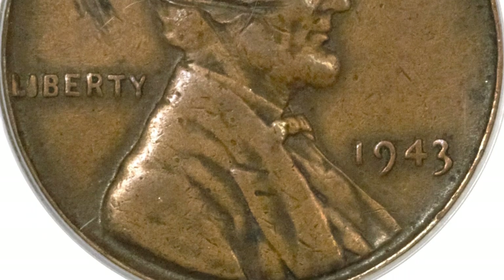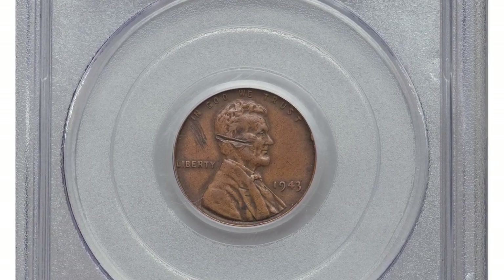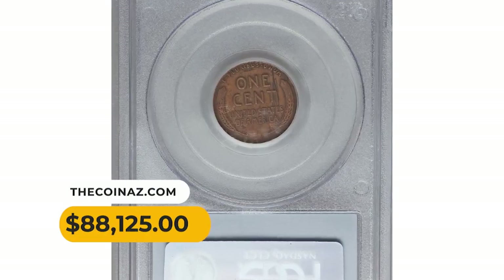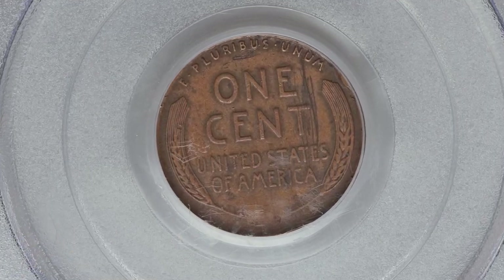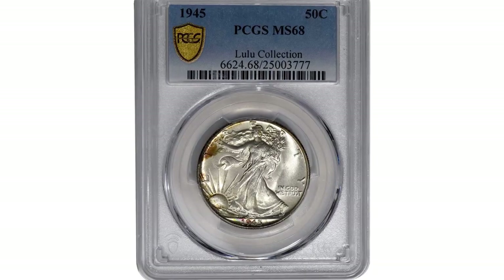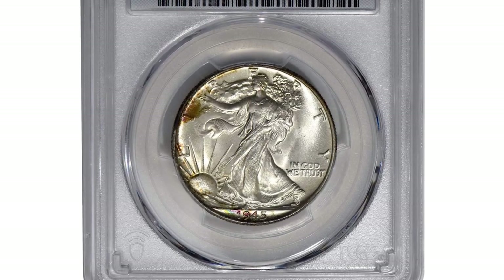The golden-brown surfaces also have a trivial rim nick at 2:30 on each side. It was sold for $88,125 in 2013 at Heritage Auctions. This is the 1945 Walking Liberty half-dollar in MS68 condition, struck during the final year of World War II.